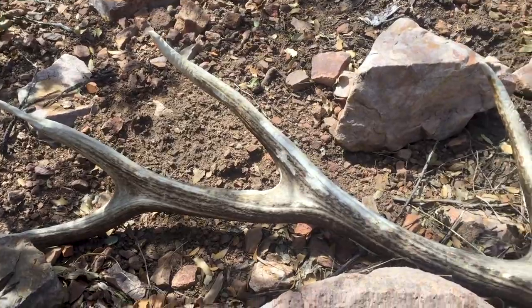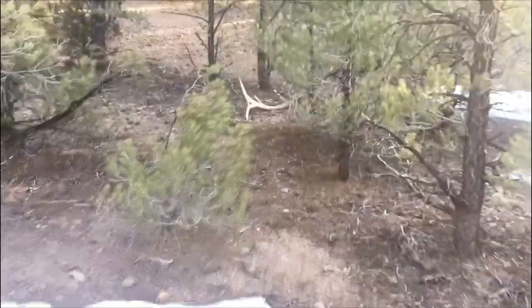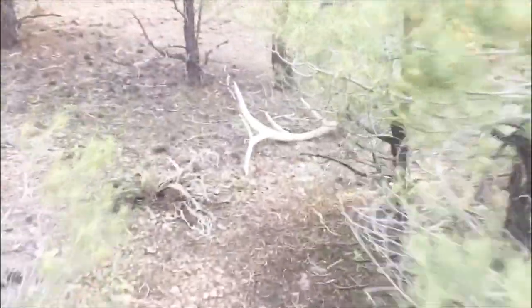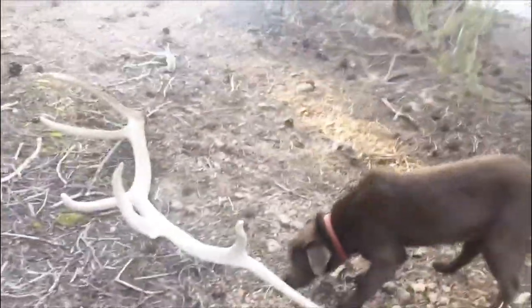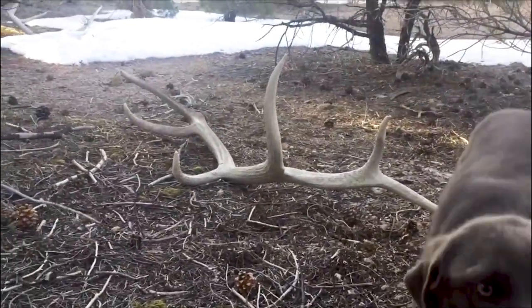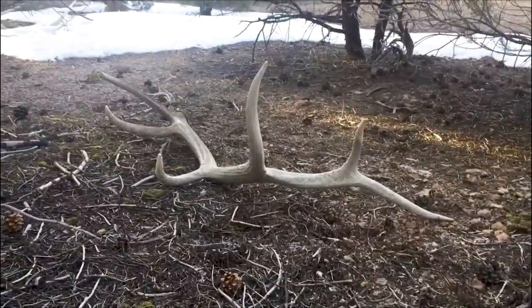All right guys, finally all the hiking paid off. The glare is terrible but there's the horn - let's walk up and see just what we found. Looks like a decent horn, it's got a cool shape to it for sure. Might be off a younger bull with some serious potential. But we'll take it - big old beam. Sweet horn for sure. We'll take that all day long.